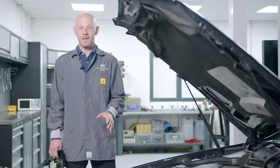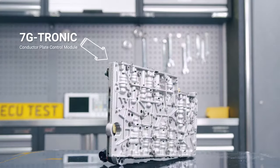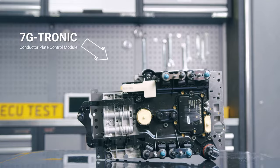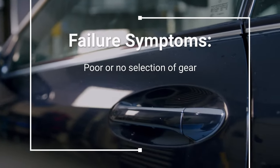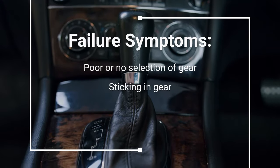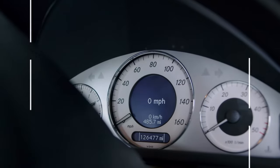The Mercedes 722.9 gearbox has a huge issue with the 7G Tronic conductor plate control module fitted to an unbelievable amount of 7-speed models. The failure symptoms include poor or no selection of gear, sticking in gear, banging or jolting into gear, and even occasionally forcing the vehicle into limp mode.